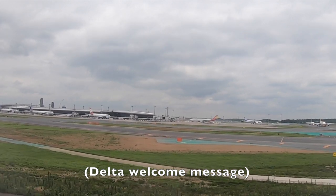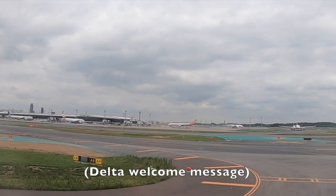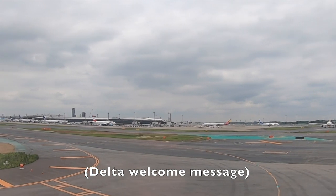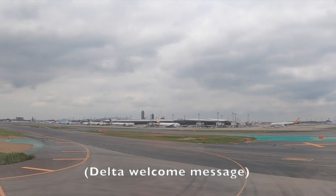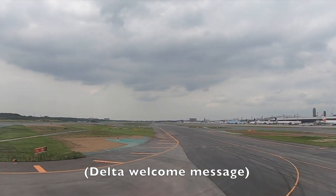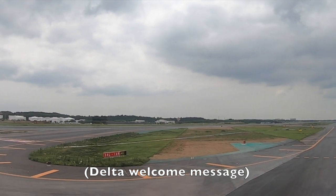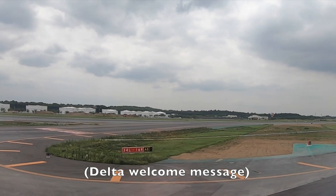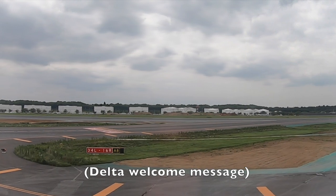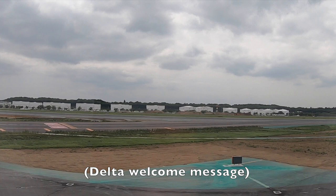You may use your hand-held electronic devices; however, large laptop computers may not be used at this time. Before you leave the aircraft, please check your seat pocket, the overhead bins and the floor area for any items you may have brought on board. We invite you to visit Delta.com for all your future travel needs, including checking in for flights and managing your SkyMiles account. For those passengers requesting wheelchairs today, we do have a large number of wheelchair requests. If you need extra assistance, we ask that you please remain in your seats until the other passengers have deplaned and we will be happy to assist you.